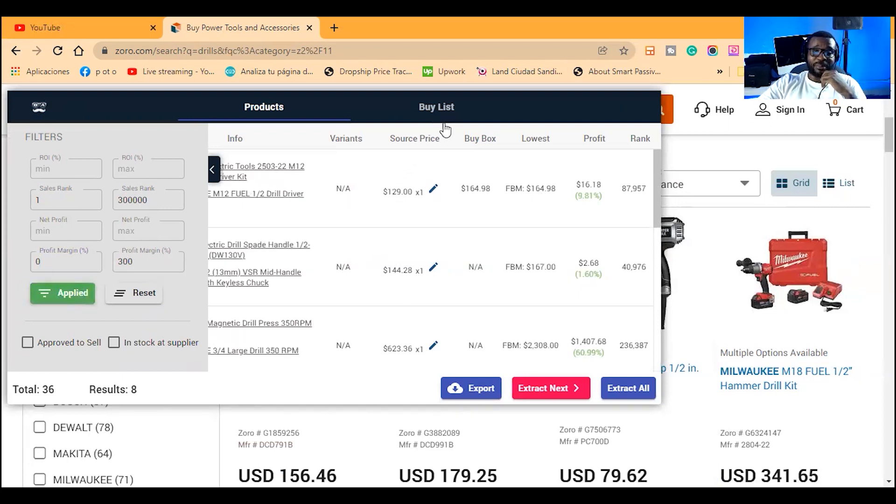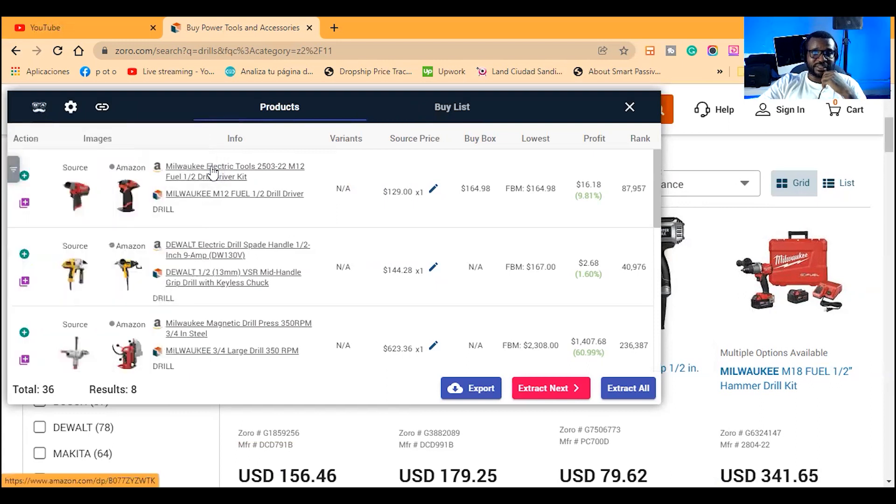I set sales rank from 1 to 300,000. I leave net profit open because depending on your strategy you might set it at $1 or $2, but I want clear profit. I set the profit margin from 0 to 300% — chances are you won't find a dropship item at 300%, but that gives a higher upper limit. When I hit apply, OA Genius goes through the first page. The first page has 36 items, and out of those, 8 items fit my criteria. You can click here and it sends you directly to the Amazon page.